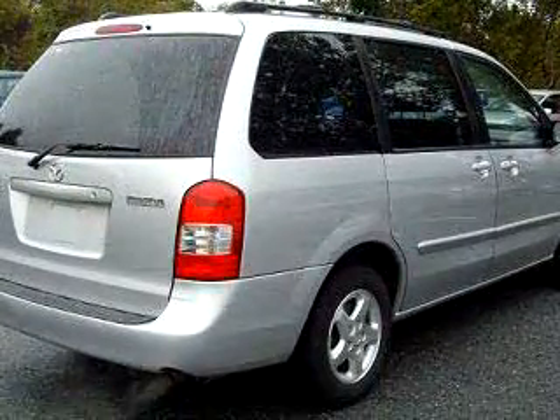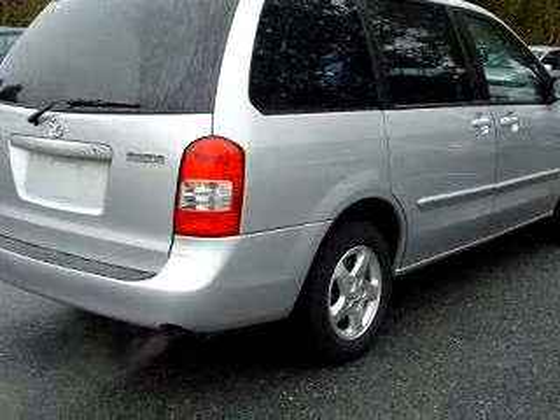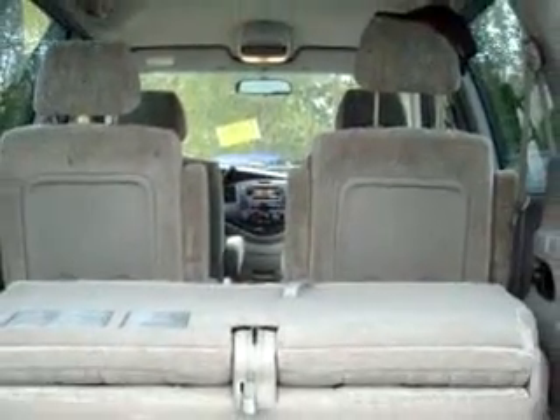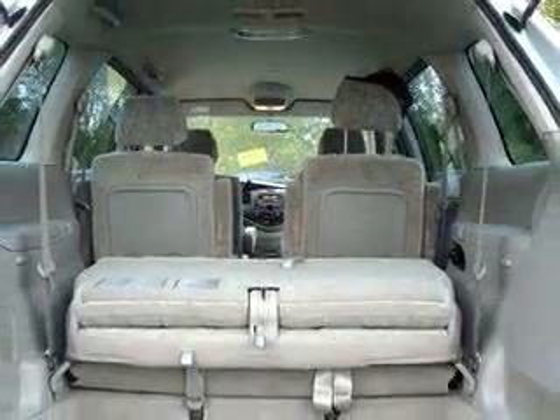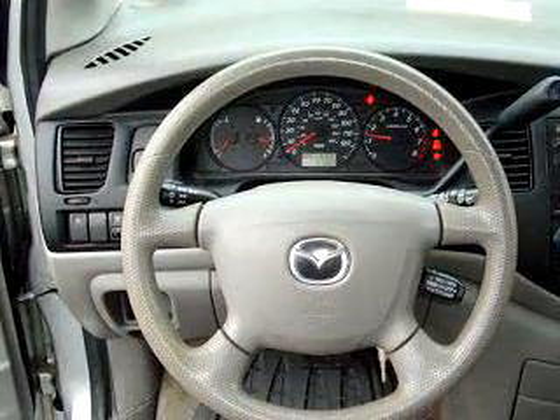Enjoy this utility van with features like tilt steering wheel, cruise control, dual airbags, front bucket seats, captain's chairs, anti-lock braking system, rear passenger AC heat controls, and much more.